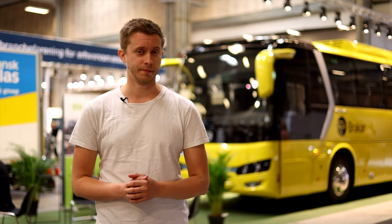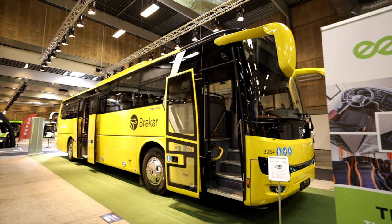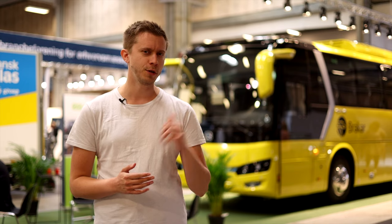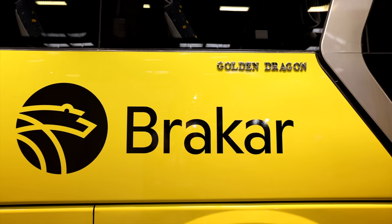Here we have the stand for Golden Dragon, and behind me we actually have a premiere. This is the intercity version of the Golden Dragon Triumph, and this version is actually going to Norway. It's yellow and the logo is from Brakar, so this will go in the southern part of the Norwegian country.